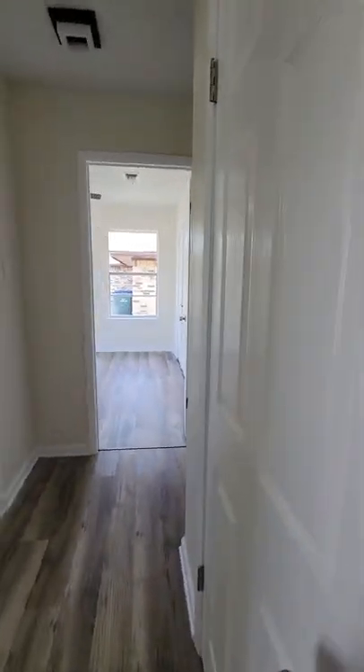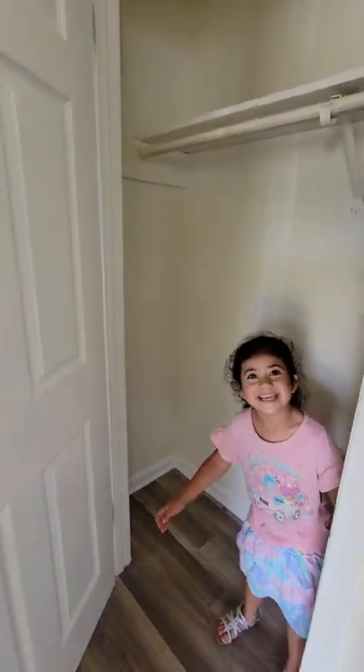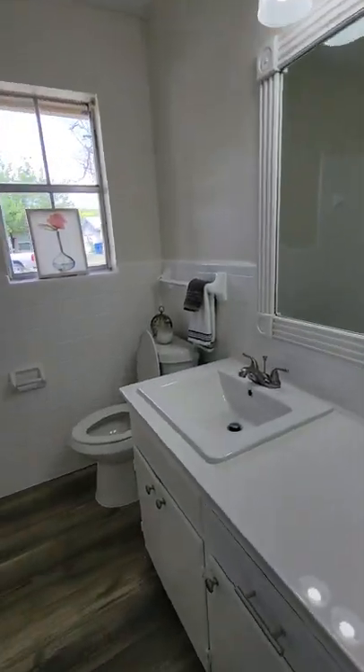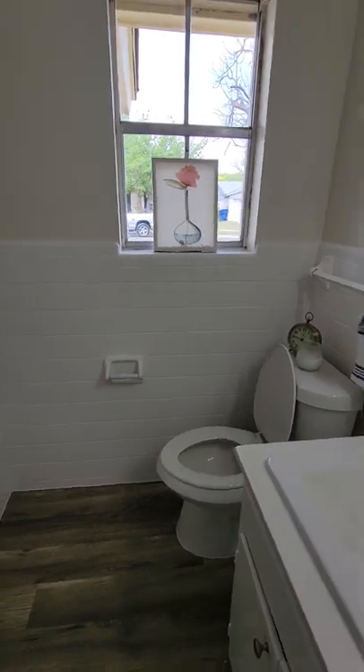When you come through, you have a huge closet — looks good for hide and seek. You have bathroom number one. It looks like quartz countertops. They even have a clock in the bathroom — nice.